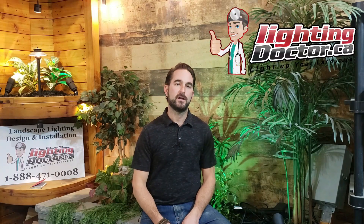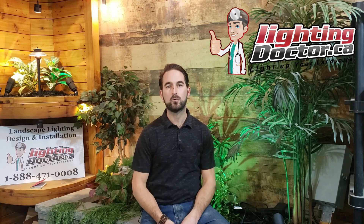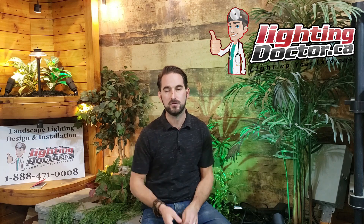Hey guys, Cal from The Lighting Doctor here. November is upon us — that's our time of year where we're able to offer all kinds of additional discounts, just like everybody else, to coincide with Black Friday. We negotiate all kinds of deals with all our suppliers and manufacturers that we can pass on to you guys.